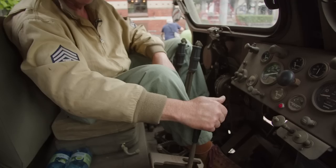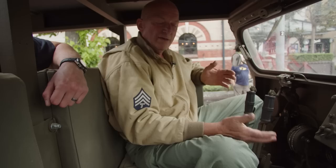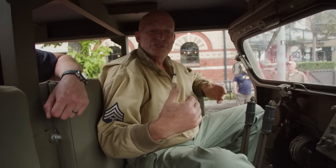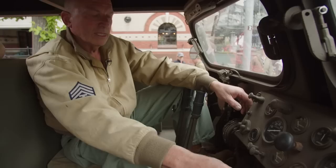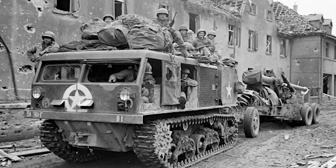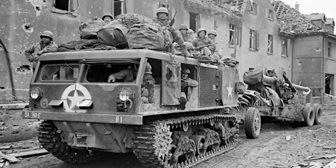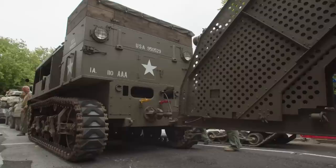It's got a Waukesha engine producing about 210 horsepower, with a top speed of about 35 miles an hour — though Jim has done about 30 with the gun on the back. A powerful sounding engine for what is an impressive armoured vehicle restored to road worthiness.